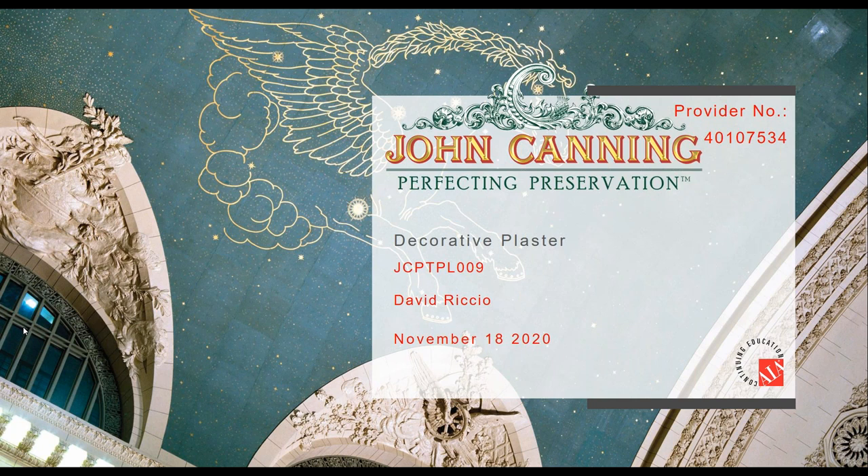Please pay attention to your chat box — if you're interested in getting AIA credit for today's webinar, we have a form you can fill out and return to us, and we'll take care of getting your AIA credits for you.